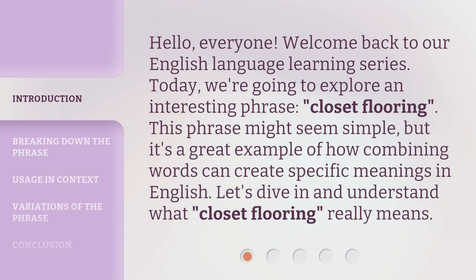Hello, everyone. Welcome back to our English language learning series. Today, we're going to explore an interesting phrase: closet flooring. This phrase might seem simple, but it's a great example of how combining words can create specific meanings in English. Let's dive in and understand what closet flooring really means.